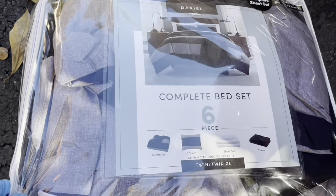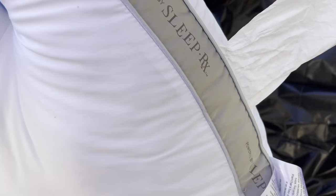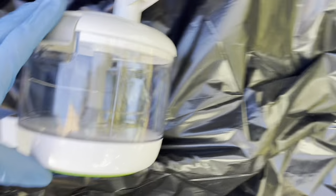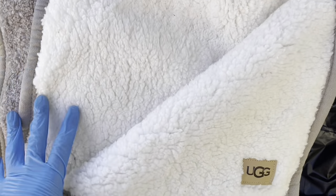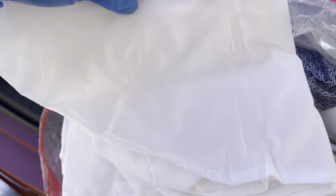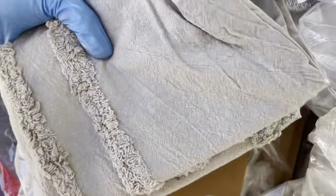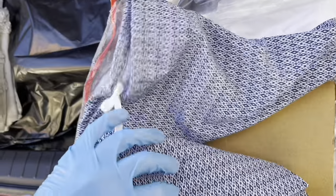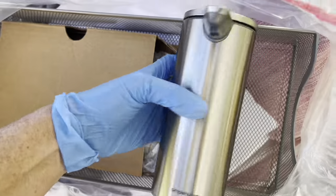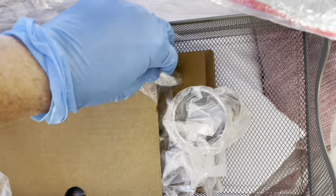I pulled out this comforter set, which is pretty groovy — it was $99. We got a Sleep Rx pillow, super nice. Got this chopper. I was so excited about this. It's a Ugg lap blanket. This is just some kind of a laundry bag. Here are all the pillow shams to that comforter. These are pillowcases. A liquid soap dispenser. Oh, a cocktail mixing kit.